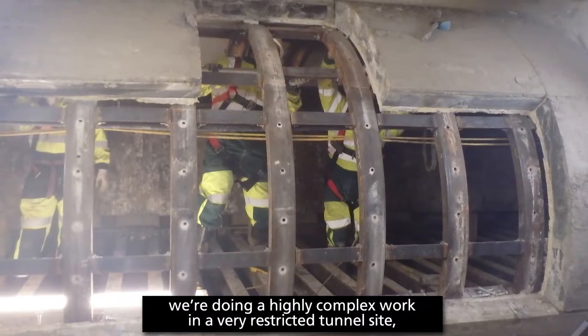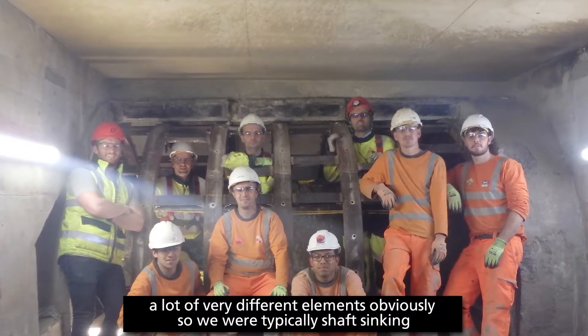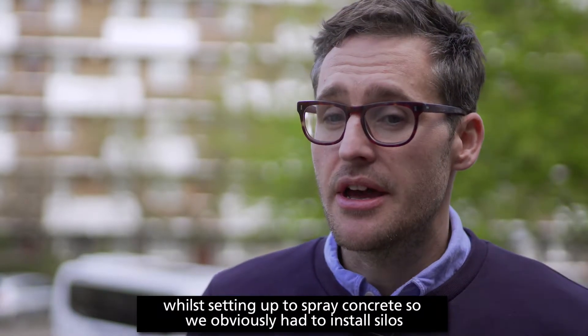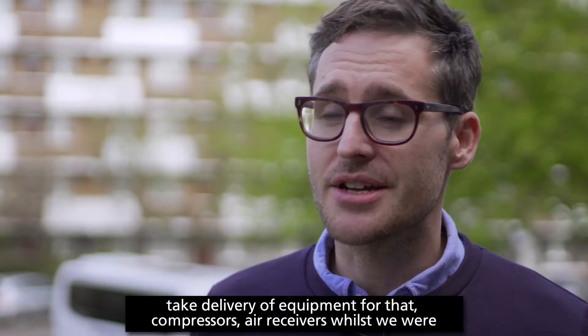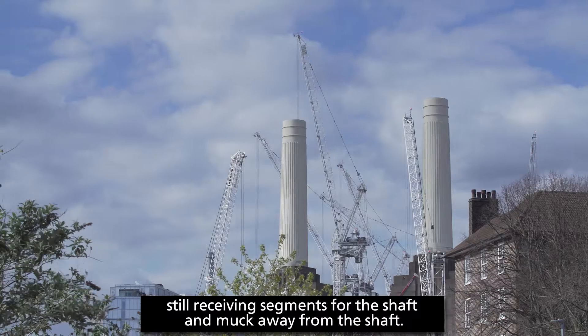We were doing highly complex work from a very restricted site. We were typically shaft sinking whilst setting up to go spray concrete, so we had to install silos, take deliveries of equipment for that, compressors and air receivers, whilst still receiving segments for the shaft and doing muck away from the shaft.